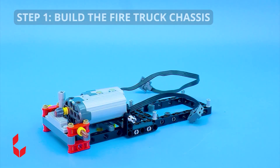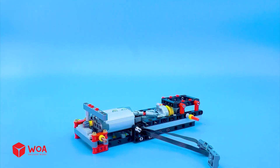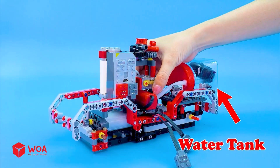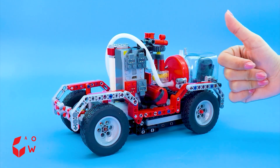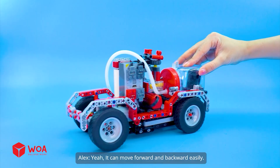How to build the fire truck! Step 1: Build the fire truck chassis! Install the main engine and the water tank! Connect to the battery! Install the wheels! Yeah! It can move forward and backward easily!